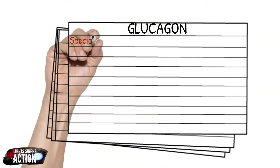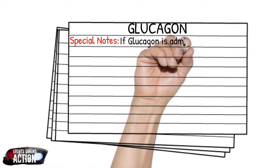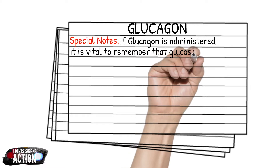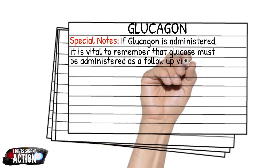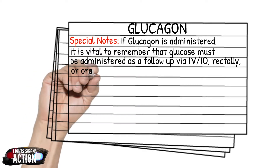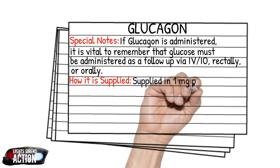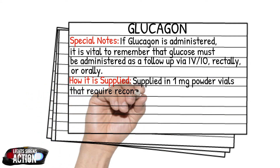A special note about glucagon: we all know it's a last-ditch effort for our hypoglycemic patients. Even if we see a patient go from unconscious and unresponsive to awake, alert, and talking, we have to remember that may not last very long. We need to get the patient supplemental glucose and get them to the hospital. That supplemental glucose can be D50 via IV, IO, rectally, or even orally if they're awake and alert enough to protect their own airway. Glucagon is typically supplied in a little red kit as a one-milligram powder vial, reconstituted with 1 mL of normal saline — shake it well, draw it up, and that's how it's given.